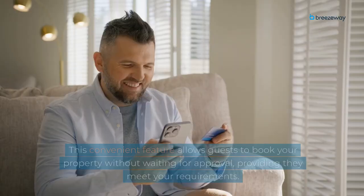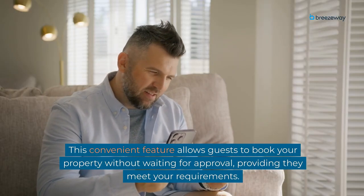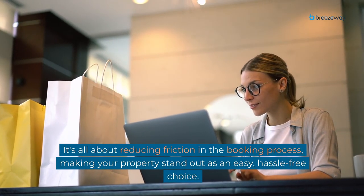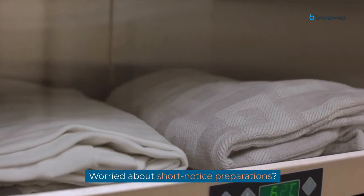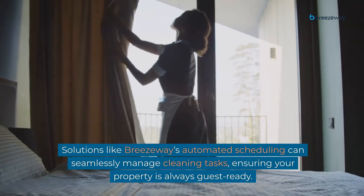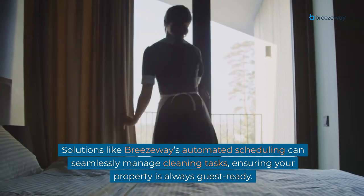First up: Instant Book. This convenient feature allows guests to book your property without waiting for approval, providing they meet your requirements. It's all about reducing friction in the booking process, making your property stand out as an easy, hassle-free choice. Worried about short-notice preparations? Solutions like Breezeway's automated scheduling can seamlessly manage cleaning tasks, ensuring your property is always guest-ready.